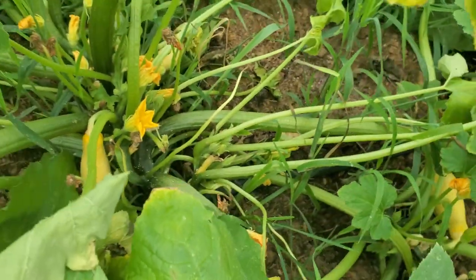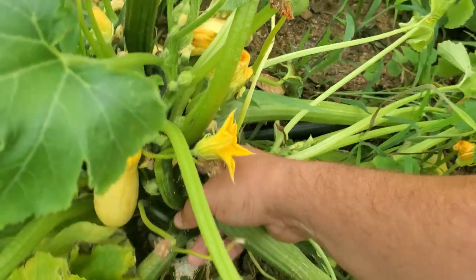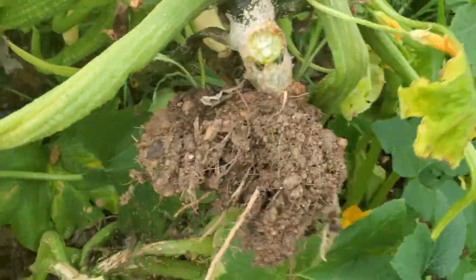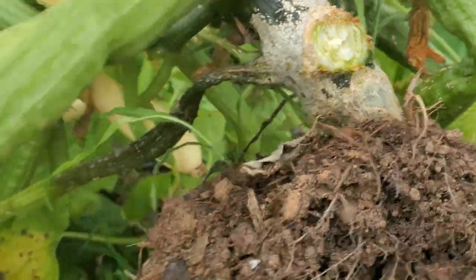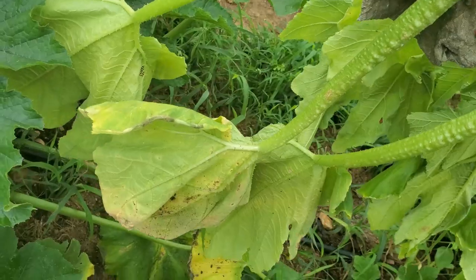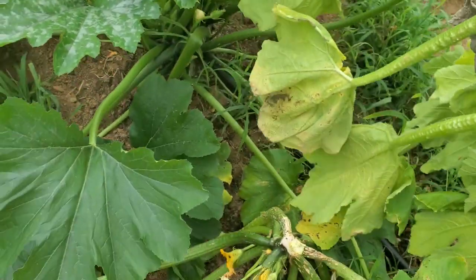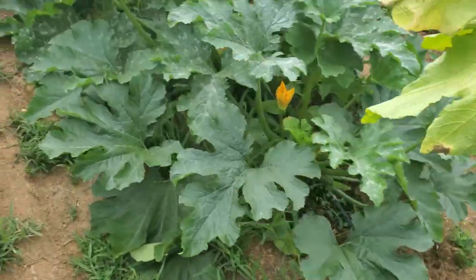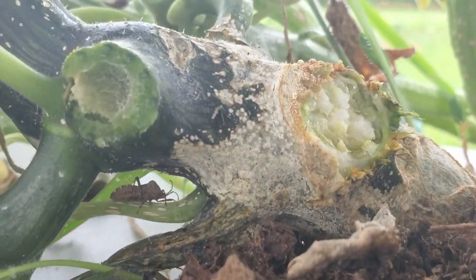This one definitely has some issues — it's a big plant too. It is better to rip out a plant that's clearly dying. There's a nice little squash bug hanging out down there at the bottom.